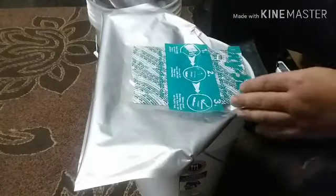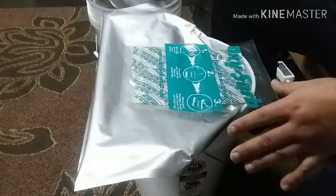When you take your oxygen absorber out, make sure it's powdery on the inside and that it's malleable — that it doesn't feel hard to the touch. I'm going to take these out right now and go ahead and seal at least one of these so you guys can see how I do it.